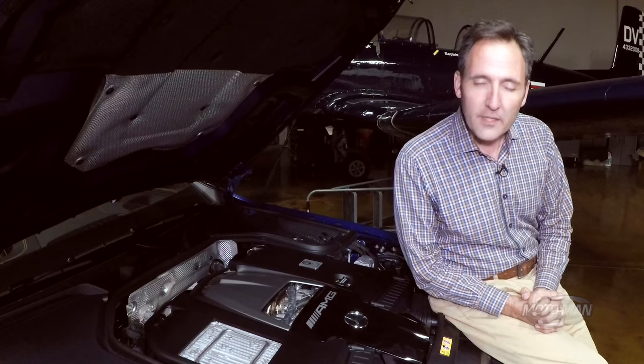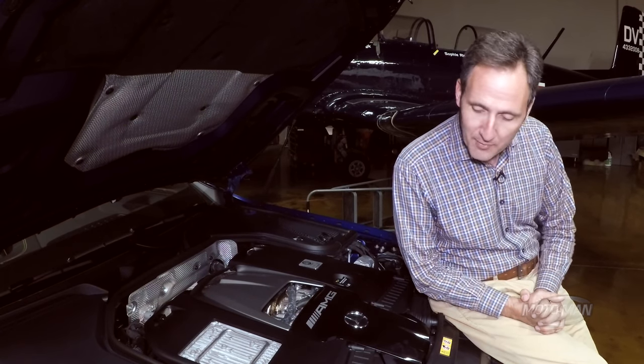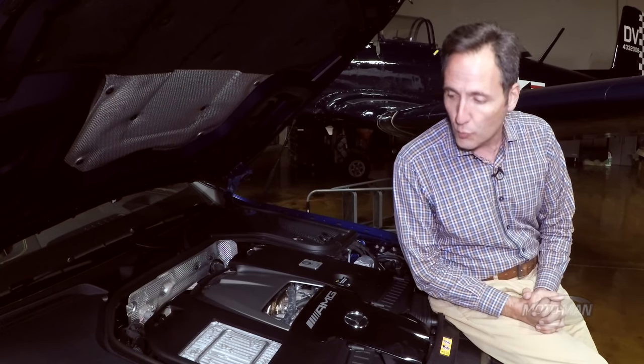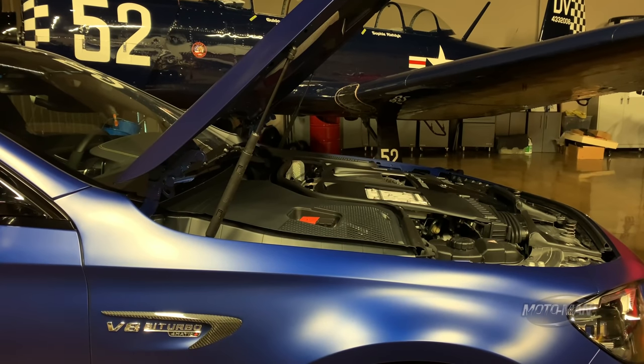Something we did not cover in the E63 S sedan episode: there is a cylinder deactivation mode with this engine. It kicks in at 1,000 RPM and goes all the way up to 3,250 RPM, obviously for use in low-load situations.